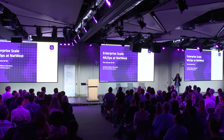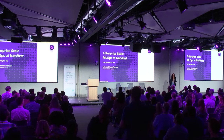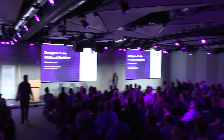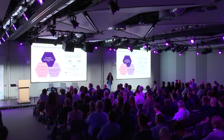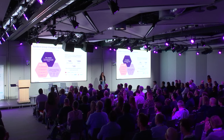Welcome everyone. My name is Ariadna. I'm working as a data scientist and machine learning engineer at NatWest. Today, I'm going to talk about the enterprise scale MLOps that we have built during the last two years. But before starting diving into the technical aspects, I'm going to give you an overview of NatWest.